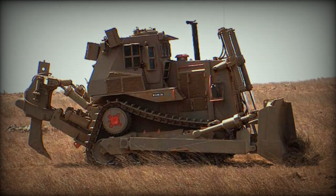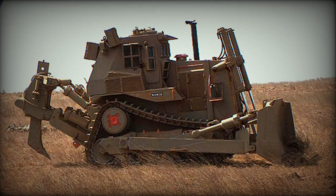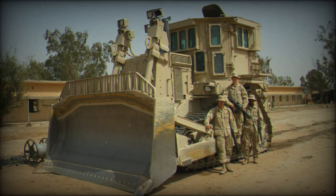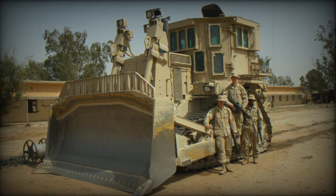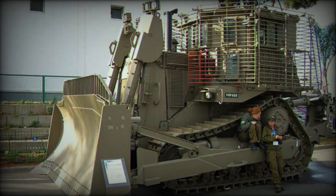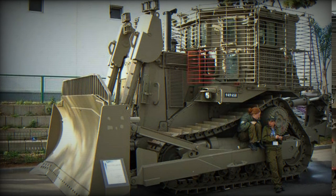The D-9R is a modified armored bulldozer, initially based on a Caterpillar model, designed for specific operations in urban areas. Its primary use lies in its ability to clear enemy fortifications and tunnels, a recurring threat posed by groups like Hamas. Equipped with 15 tons of additional armor and a reinforced blade, the D-9R is virtually impenetrable to gunfire and explosives, making it a preferred choice for this dangerous task.